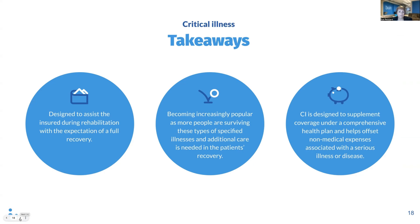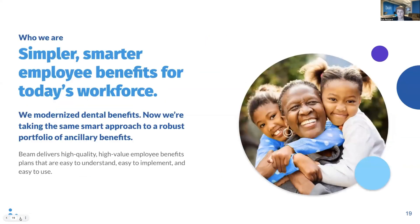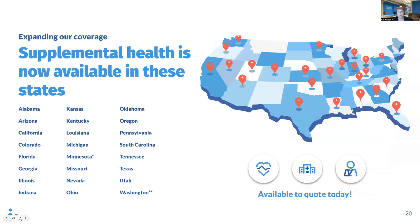A little bit about Beam. Beam Benefits takes a modern approach to deliver simplified, robust ancillary benefits for employers. We also provide our members with self-service tools, wellness-connected incentives, and helpful support for an experience unlike any other. We offer fully customized benefit plans, instant quoting capabilities, as well as swift implementation and claims processing. We also partner with many industry-leading benefits administration platforms. As you can see, Beam currently offers supplemental health benefits, including critical illness plans, across 24 states.